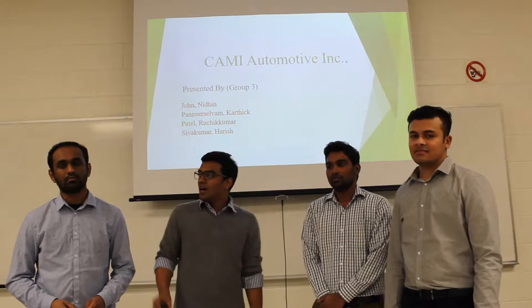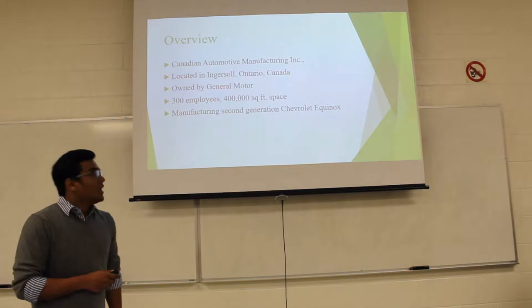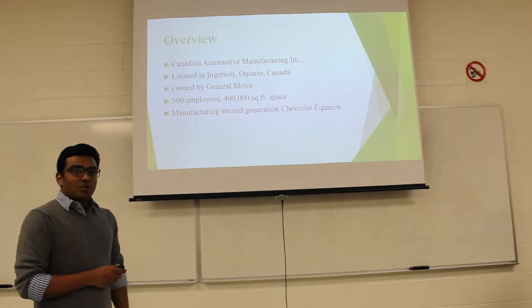Let me start by introducing the company to you. Cami Automotive Inc. — the full form is Canadian Automotive Manufacturing Corporation. It is located in Ingersoll, 50 kilometers from London, Ontario. It is owned by General Motors and involves 300 employees in 4,000 square feet of area.